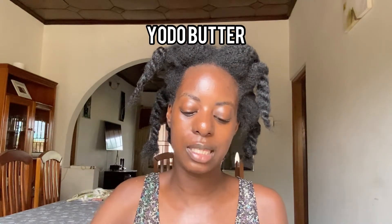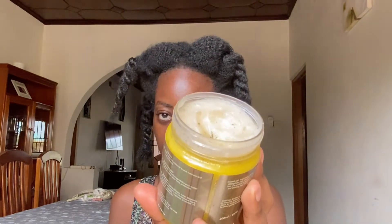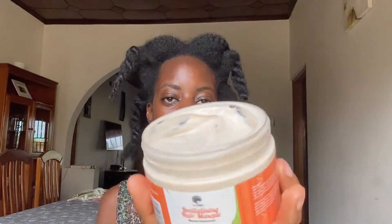Then we have this product called the yodo butter, and you guys, this thing smells so good — really, really good. I had to open it and check before I even brought it to you guys. You can see I've taken a little out just to see how it smells. The smell is not overpowering, so even if you have allergies like me, this isn't going to affect you. The last one is the hair growth permit, and it contains moringa. As you know, moringa is very nutritious, so this will definitely help your hair. It has a really nice mild smell too, so allergy queens like me won't have any problem with it.